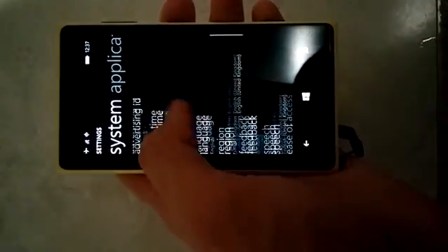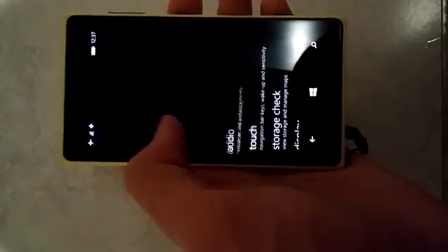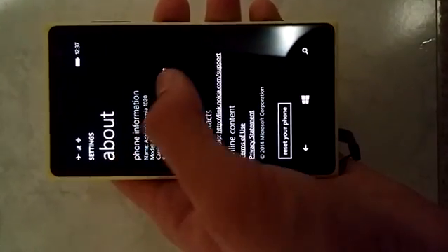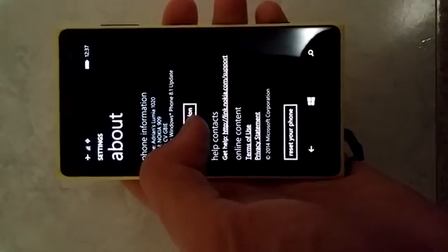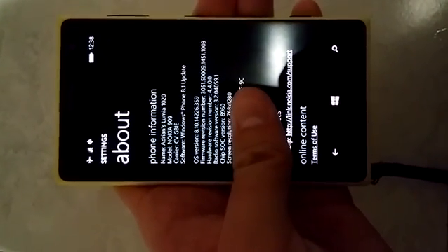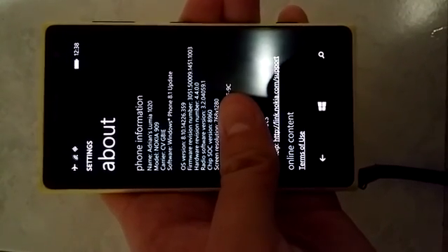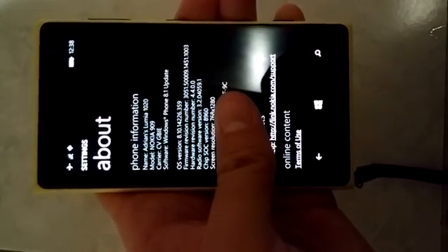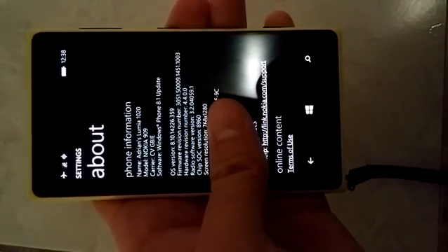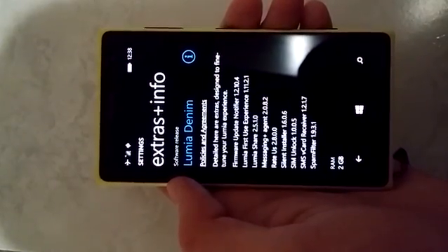I'll just prove to you that this is Lumia Denim. Just go into About — there you go, Windows Phone 8.1 Update. So Lumia Denim — didn't have that update wording on the end there previously. I'll just show you the build quickly. This is country variant Great Britain, so this is the UK. Windows Phone 8.1 Update, so Lumia Denim, build 8.10.14226. The latest builds were either 14219 or 14226. And I'll also show you Extras and Info — bingo, Lumia Denim. There you go.